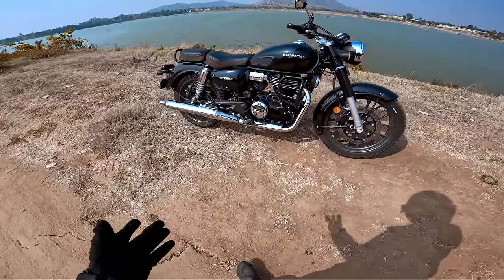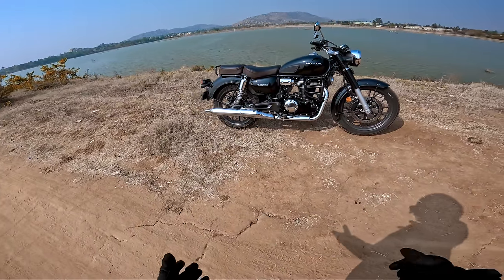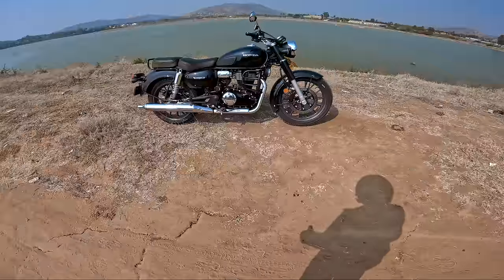Before we start the ride, let's turn the motorcycle on and hear the exhaust sound. It's not as thumpy as the RS or the Highness because it's a longer exhaust and feels a little muffled. Let's go out for a ride.